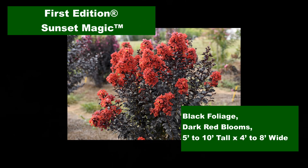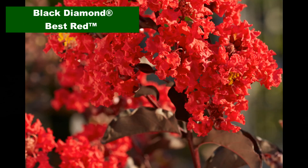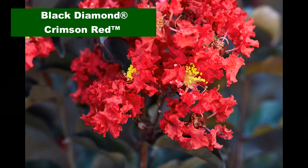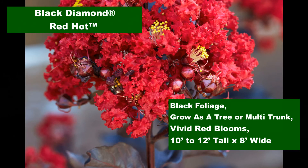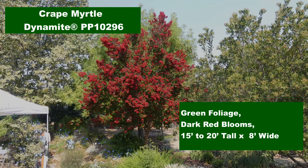If you want those red blooms to really pop, the dark to black foliage of the new Magic and Black Diamond series crepe myrtles screams for attention. These are available in a variety of different heights with great disease resistance. Not much beats the explosive dark red of the Dynamite crepe myrtle, the most popular of the tree form selections.